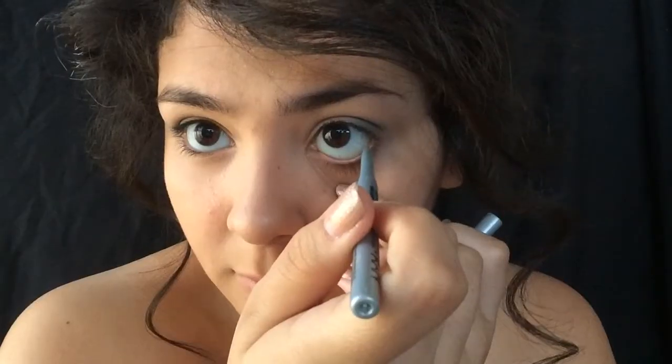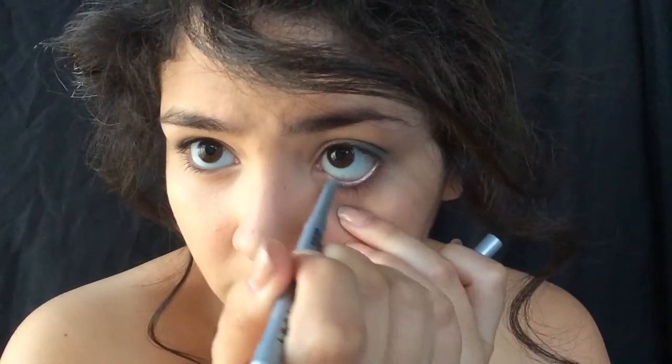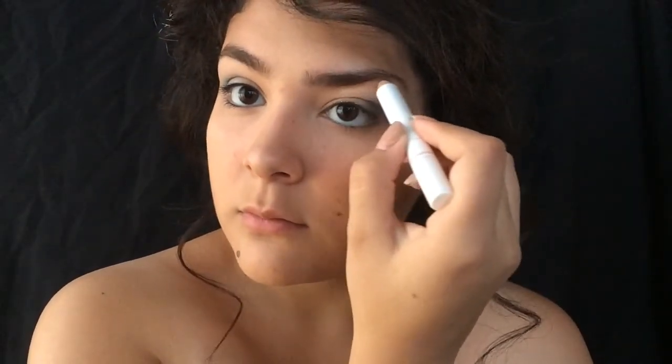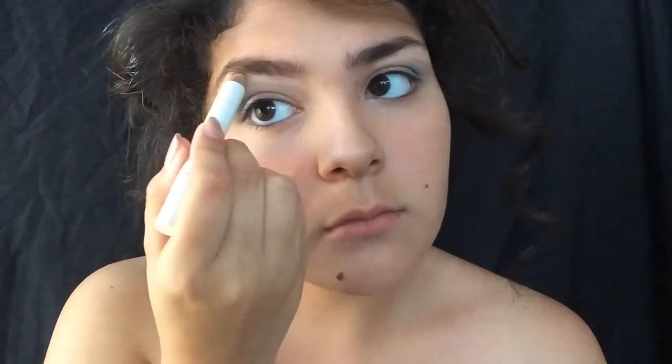Now I'm taking this NYX eyeliner in silver. You're going to want to line your waterline, and you can also tightline if you would like. Now you're going to want to comb out your eyebrows to prep them before filling them in — we want to tame them. Just fill in your eyebrows as you would normally do. Now I'm taking this Chella highlighter stick and applying it underneath my eyebrows so they look more clean, which also helps your eyeshadow a little bit.